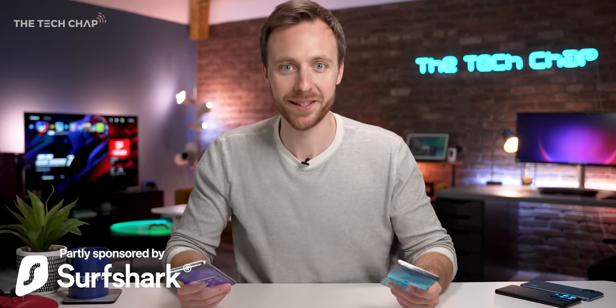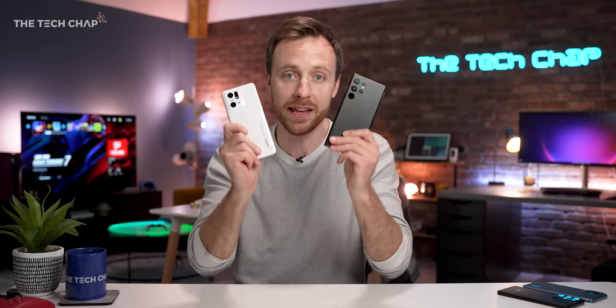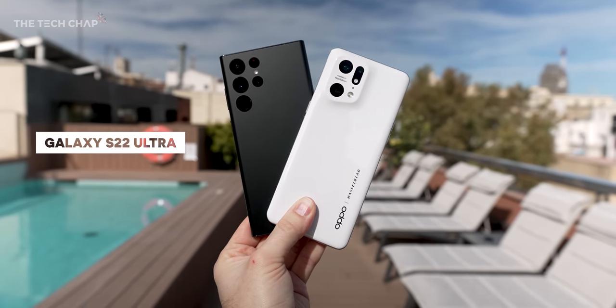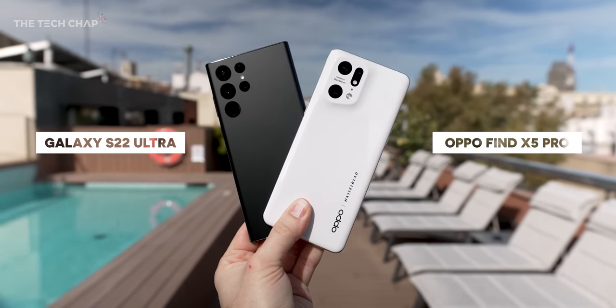This is tough. Hey guys, I'm TomTheTechChap and I've been using these two for the better part of a month now. We've got the new Galaxy S22 Ultra and the Oppo Find X5 Pro. But which is best and which one should you actually buy?